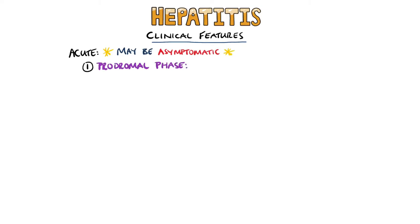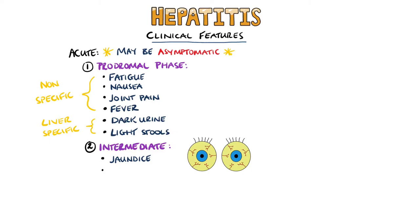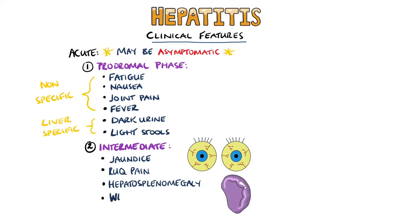Some patients may be completely asymptomatic with a hepatitis infection, while some people will follow a distinct set of phases. Initially, they may have a prodromic phase where they experience flu-like non-specific symptoms like fatigue, nausea, joint pain, and fever. Towards the end of this phase, they may experience liver-specific symptoms like dark urine and light-coloured stools. Following the prodrome, they may experience jaundice, which will persist after improvement of the prodromal symptoms. Patients may also experience right upper quadrant discomfort.